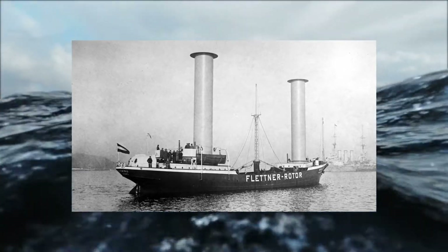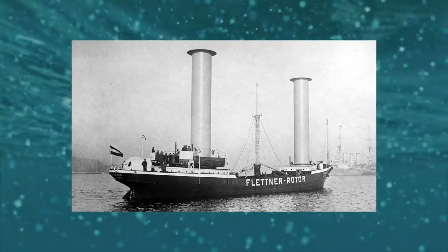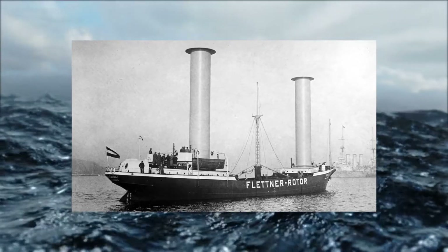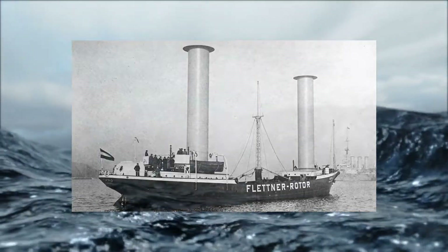With no propulsion other than the rotors, the ship could travel perpendicular to the wind direction, harnessing the Magnus Effect. The ship successfully sailed across the Atlantic Ocean in 1926.